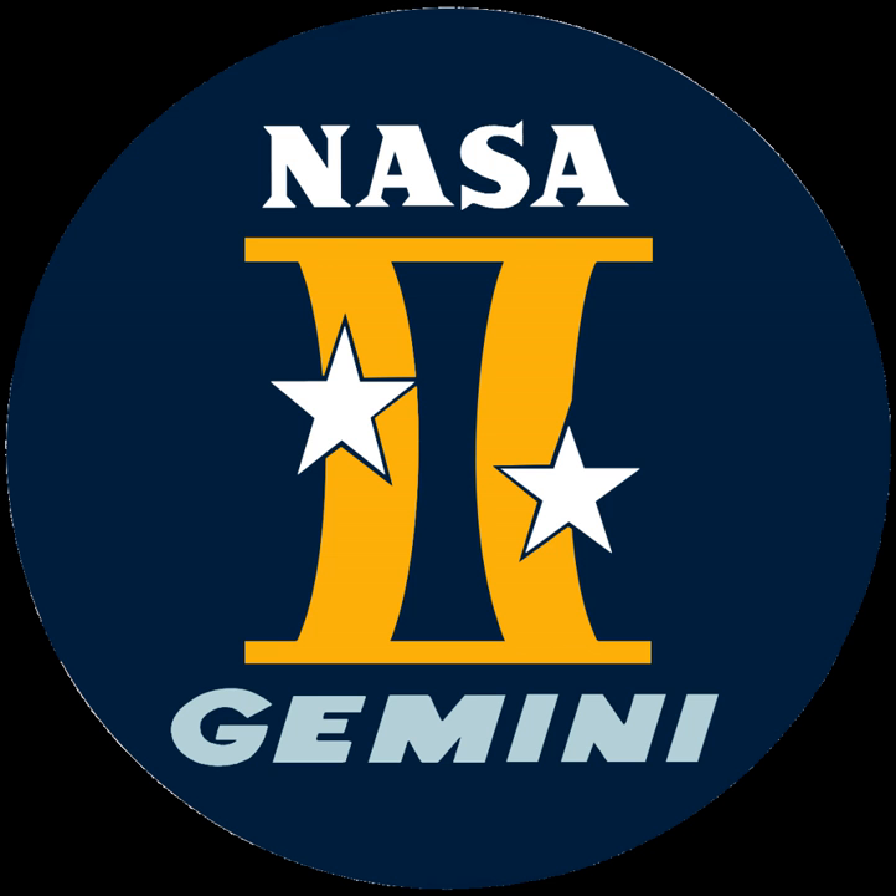From 1962 to 1967, Gemini cost $1.3 billion in 1967 dollars. A January 1969 NASA report to Congress estimating costs for Mercury, Gemini, and Apollo through the first manned moon landing included $1.2834 billion for Gemini: $797.4 million for spacecraft, $409.8 million for launch vehicles, and $76.2 million for support.